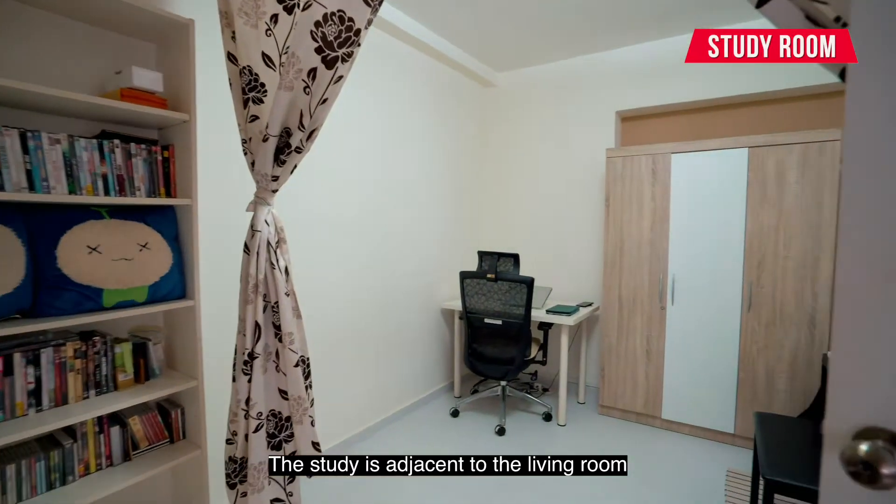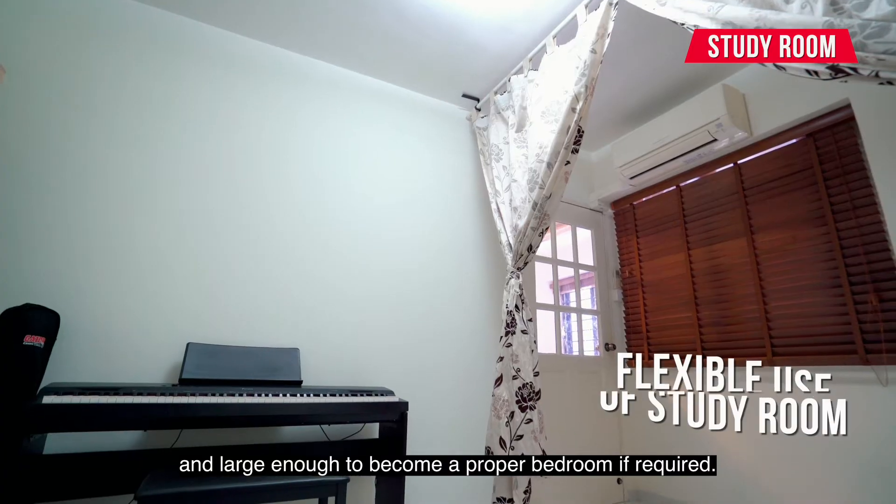The study is adjacent to the living room and large enough to become a proper bedroom, if required.